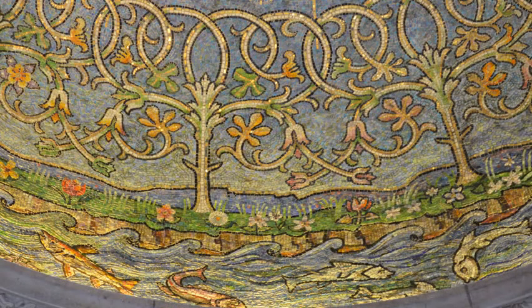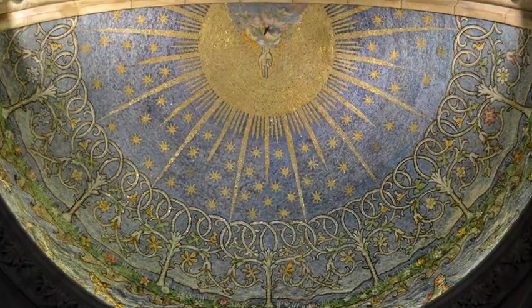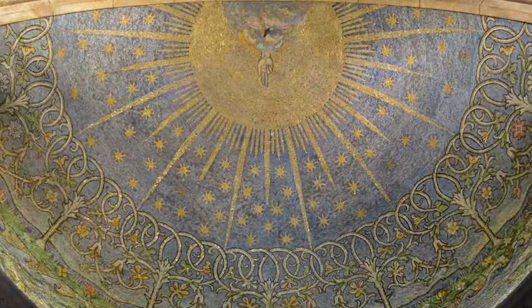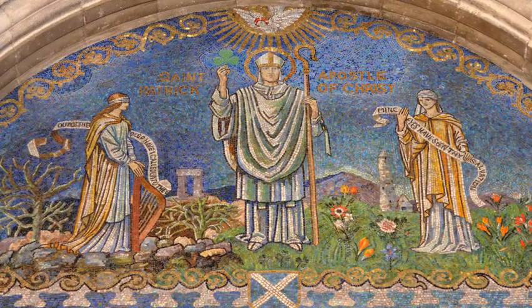Gertrude and Margaret Martin, whose previous work includes the Houses of Parliament, spent four years creating the mosaics in the cathedral. Their work includes the creation mosaic in the baptistry, the seraphim ceiling, and the St. Patrick mosaic of the Chapel of the Holy Spirit.